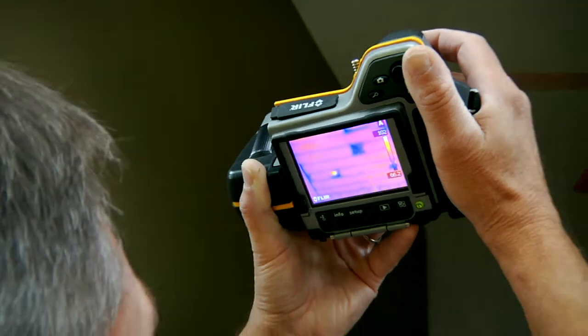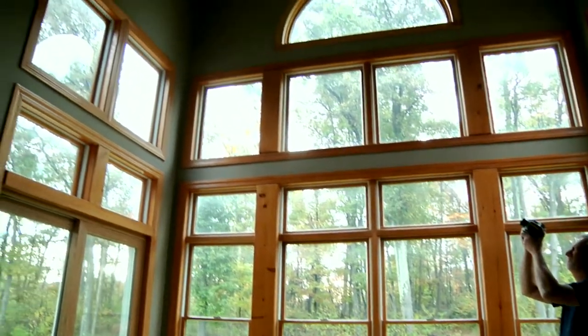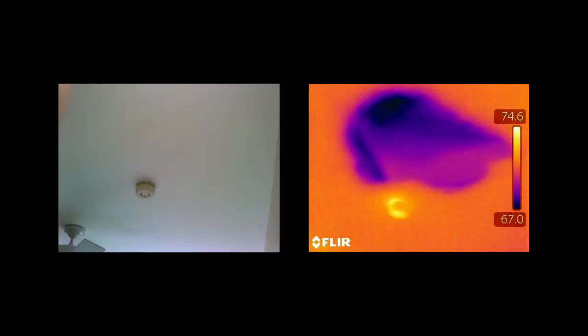Infrared thermography is a non-contact diagnostic technology used to detect, display, and record thermal patterns and temperatures. Rich Rorschach is a certified infrared thermographer who uses infrared thermography to locate hidden defects and potential problems that may be invisible to the naked eye.